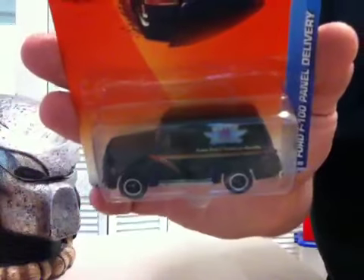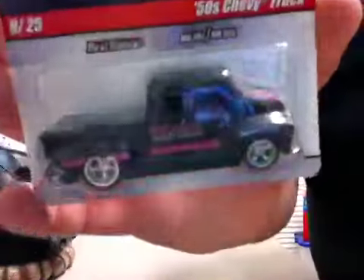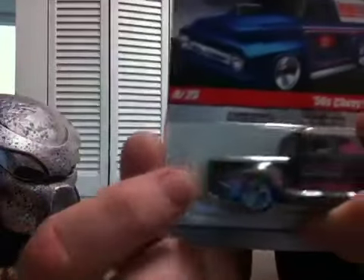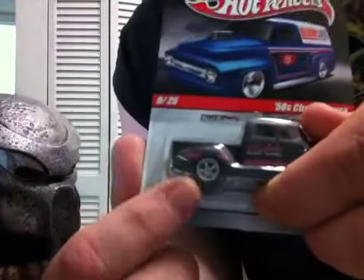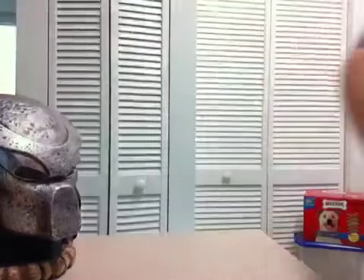And then you have a Ford F100 panel delivery from Matchbox that I found for 80 cents, which I thought was pretty cool. And then you have this really awesome 50s Chevy truck — this Ed Pink 50s Chevy truck right here. Somebody has already somehow managed to damage the package, so if it's not mint on card, I don't keep it on card. And this sucker is heavy, man.